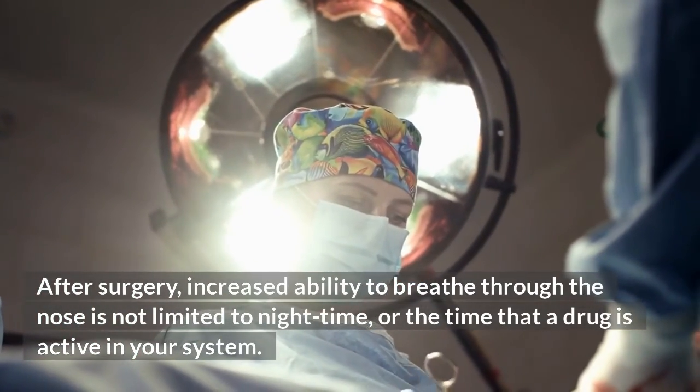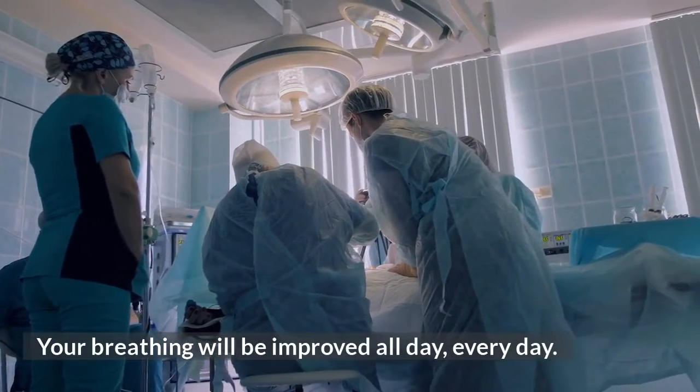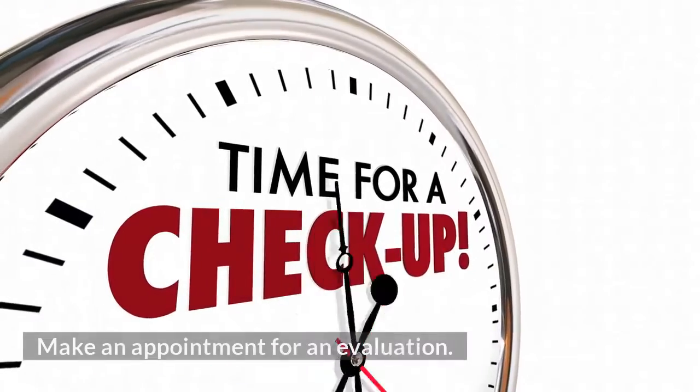After surgery, increased ability to breathe through the nose is not limited to nighttime or the time that a drug is active in your system. Your breathing will be improved all day, every day. Make an appointment for an evaluation.